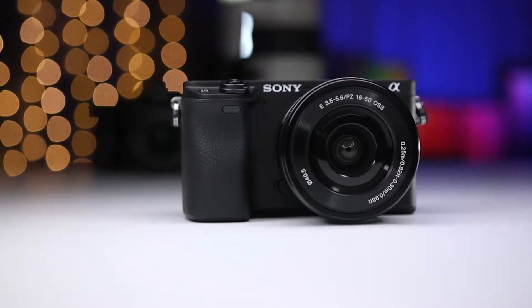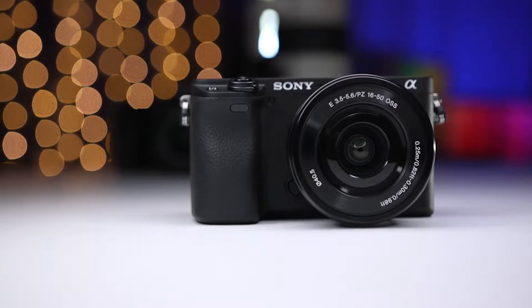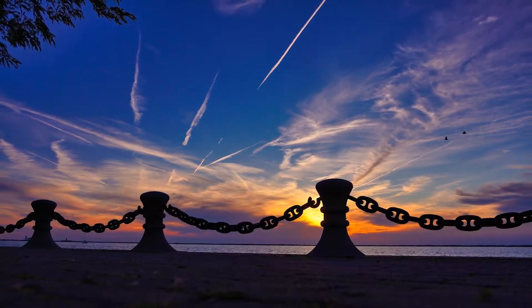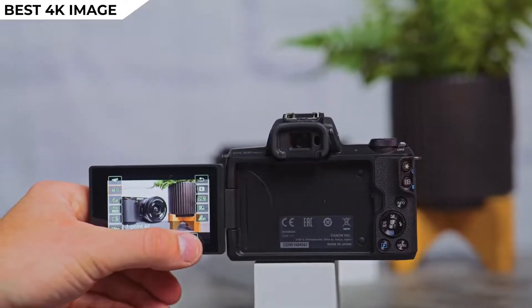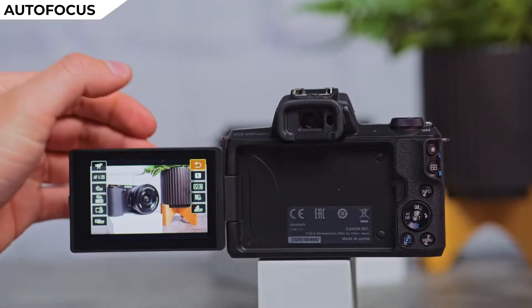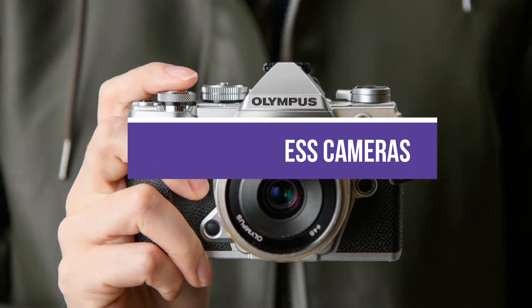Mirrorless cameras tend to come out on top thanks to their lighter and more portable designs, faster maximum shutter speeds, and quicker autofocus capabilities than DSLR cameras. Their electronic viewfinders are extremely handy for previewing what your images will look like in real time. In this video, we break down the 5 best mirrorless cameras on the market.